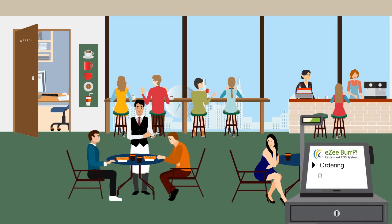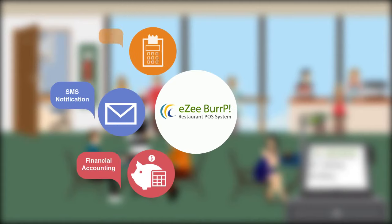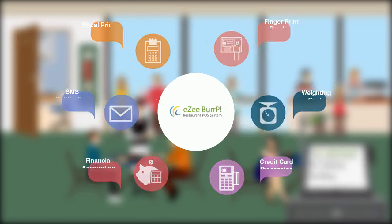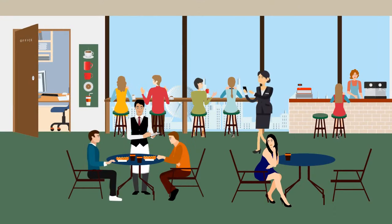Along with a myriad of third-party hardware and software integrations such as digital ordering menu, feedback management, and accounting systems, Easy Burp is packed with robust features like mobile apps for reports, inventory control, privilege control, flexible menu management, and advanced reporting.